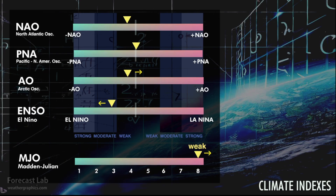The climate indicators — nothing really significant here. The Madden-Julian Oscillation is edging a little bit into Phase 8 and should head into Phase 1 by next week.